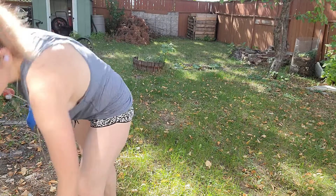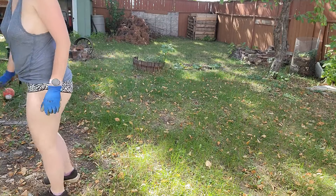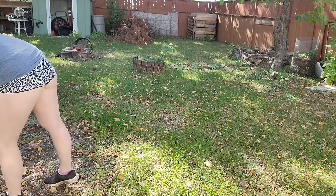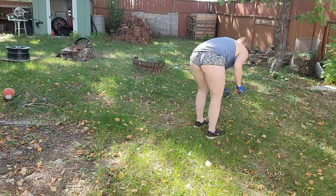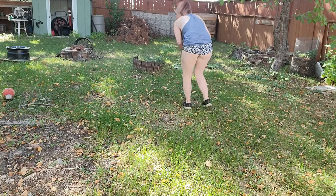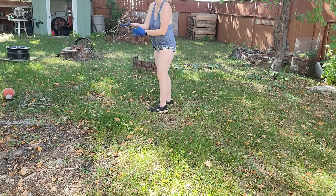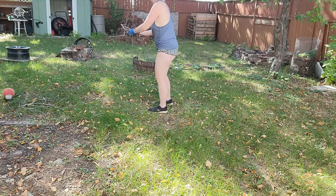Hello and welcome back to another video from me, Emily. Thanks for joining me. This is part two of my yard cleanup. I'm sorry if my voice sounds a little weird — I am getting sick or have been sick. I felt like I've been getting sick for two weeks and it's finally really kicking in.